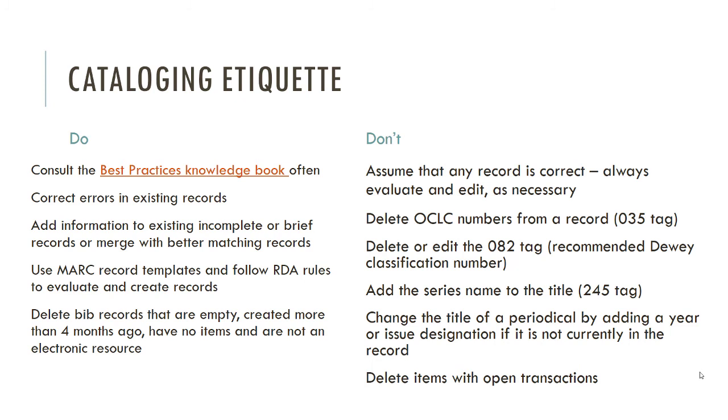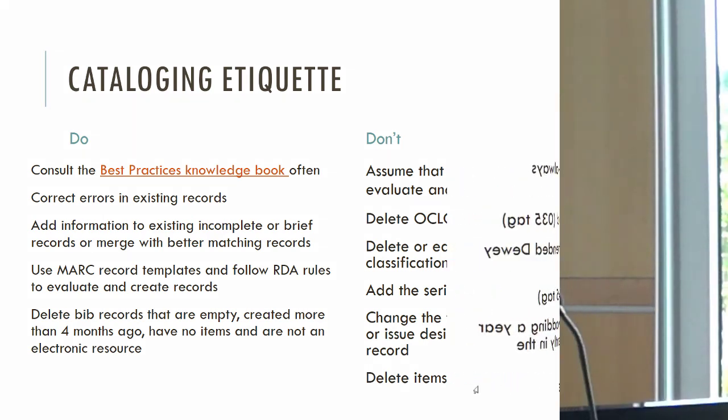Don't change the title of a periodical by adding a year or issue designation to that title — you've now messed up the record so nobody can use it except for that one year or issue. The beauty of periodical records is that you can keep using them as long as the magazine exists under that same title, so be careful. Finally, do not delete items with open transactions — things like items that are checked out. There's a list of what open transactions are in the best practices document in case you don't remember from yesterday.